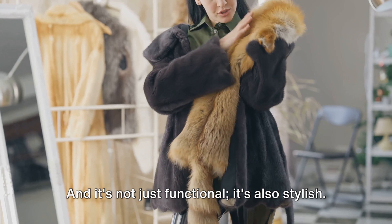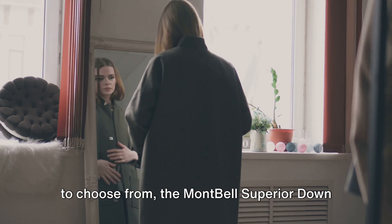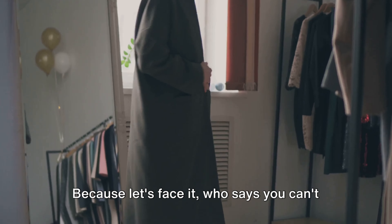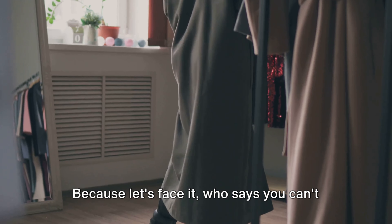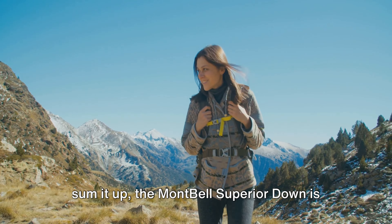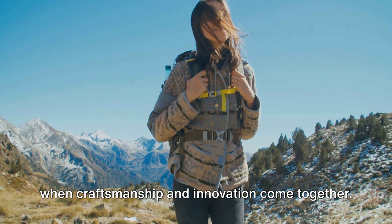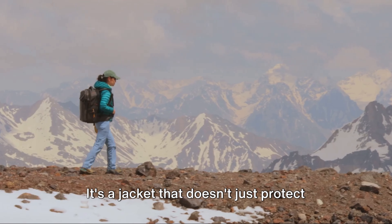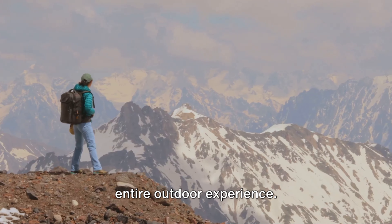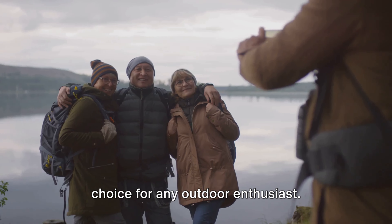And it's not just functional — it's also stylish. With a sleek design and a range of colors to choose from, the Montbell Superior Down is as much a fashion statement as it is a piece of essential outdoor gear. Because who says you can't look good while braving the elements? To sum it up, the Montbell Superior Down is more than just a down jacket — it's a testament to what can be achieved when craftsmanship and innovation come together, enhancing your entire outdoor experience.